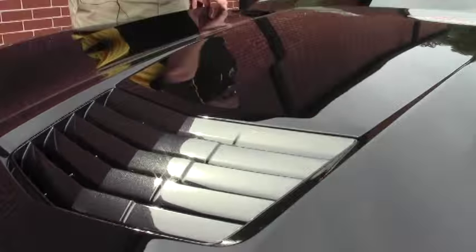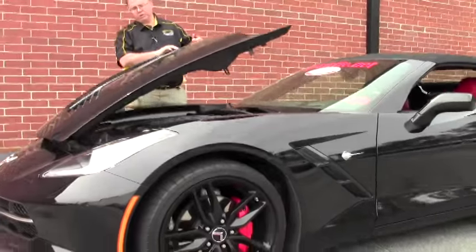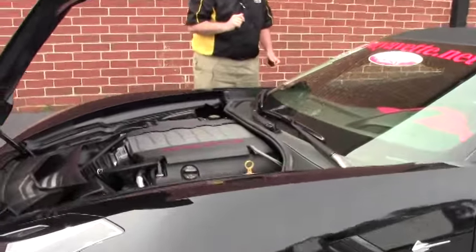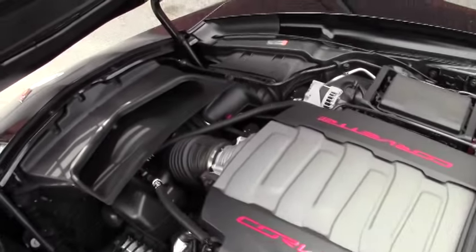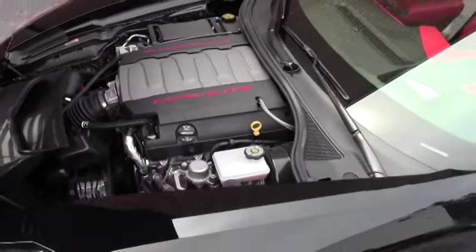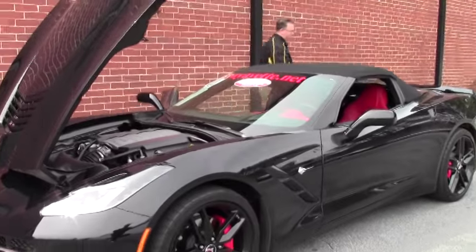A very low mileage car — this car has 2,981 miles on it as of this taping and she is completely stock. The LT1 460 horsepower engine with all the power you'd ever want. This is a one owner car with a clean Carfax and it does have factory warranty remaining on it.